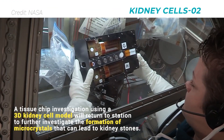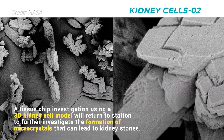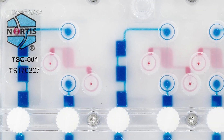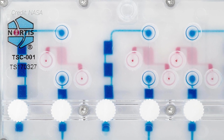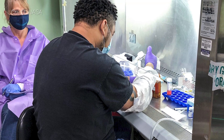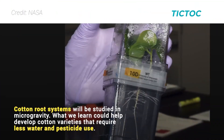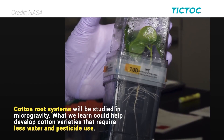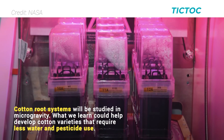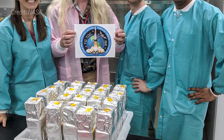Additionally, the kidney cells O2 investigation is expected to use a 3D kidney cell model to study the effects of microgravity during the formation of microcrystals that can lead to kidney stones. The results could help develop better therapies to treat and prevent kidney stones for not only astronauts, but for the 10% of people that develop them, according to NASA. Cotton root systems are also going to be studied in the TIK-TOK experiment — Targeting Improved Cotton Through On-Orbit Cultivation — with the goal of developing cotton varieties that require less water and pesticides.